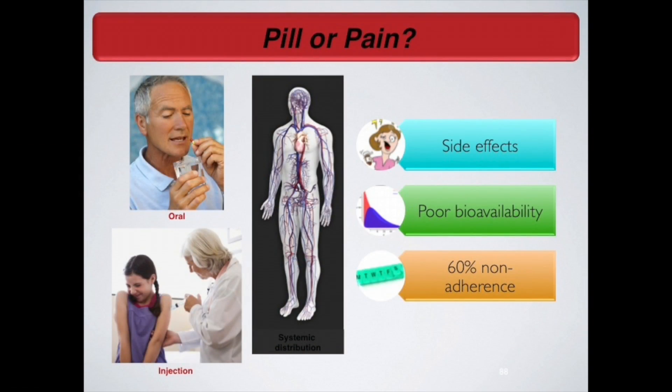Another issue is that a lot of drugs have very poor bioavailability. What this means is that if a drug has a bioavailability of 30%, and you're taking 100 milligrams, only 30 milligrams is actually doing the work and the rest is wasted — so you're paying for 100 milligrams when you should be paying for 30.